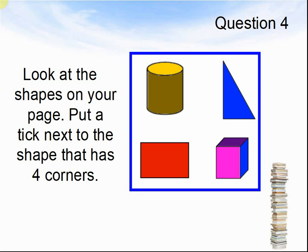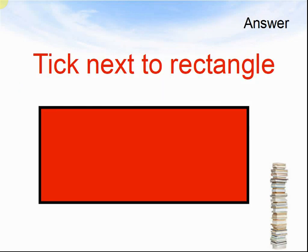Here comes the answer. The answer was a rectangle — the red rectangle in this case. Let's look at the next question.